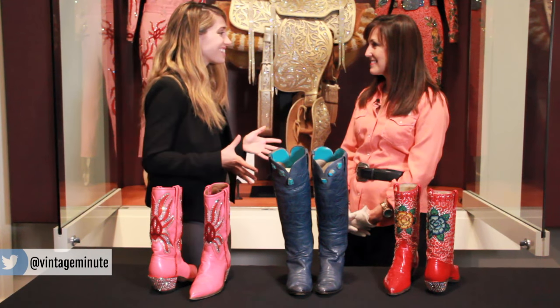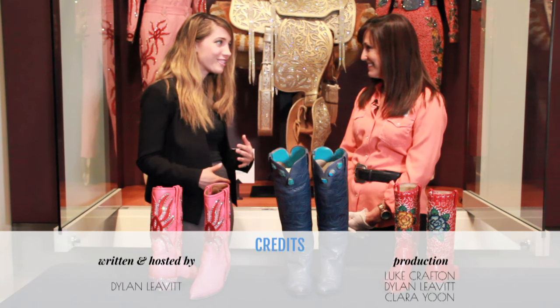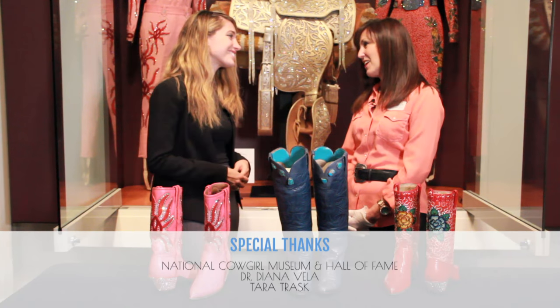Dr. Vella, I had an amazing time looking at these boots today. Got some inspiration to try and find a pair for myself. Thank you so much for hosting us. Thank you for coming.